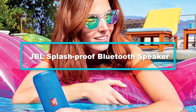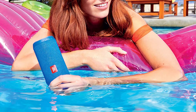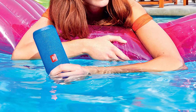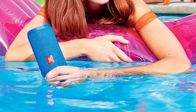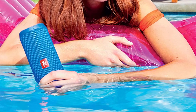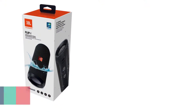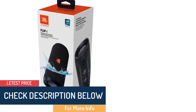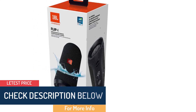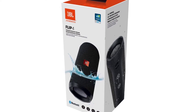At number 2, we have the JBL splash-proof Bluetooth speaker. JBL is an American audio electronics company whose primary products include speakers as well as other electronic gadgets such as headphones, sound bars, and home theater systems. JBL splash-proof Bluetooth speakers make a good gift for tech geeks or people who are into music. This Bluetooth speaker is small and portable as well as lightweight, with a streamlined body making it handy and easy to carry.